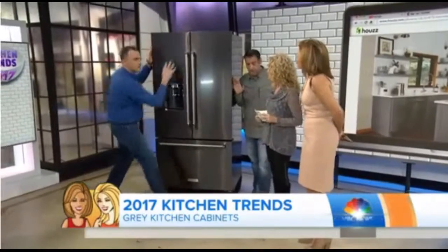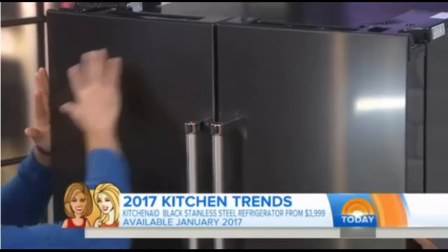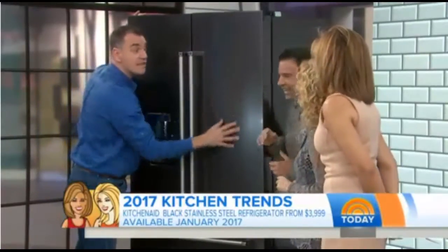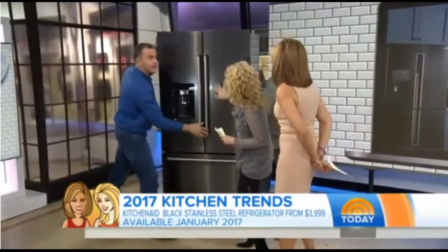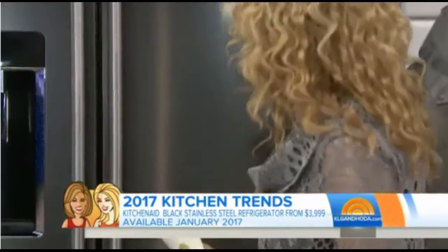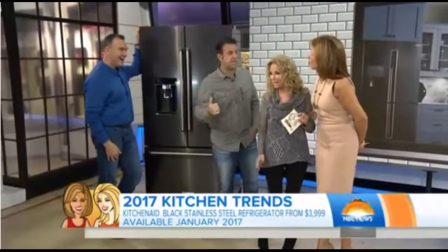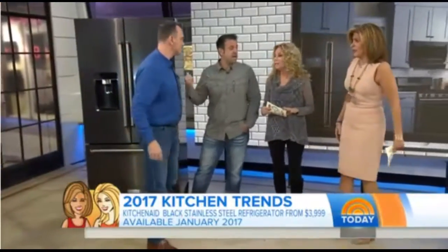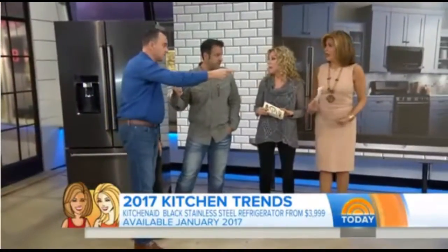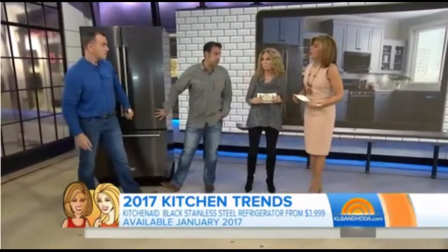Let's talk about appliances. Slay gray — we've seen that trend. But this is black stainless steel. There are no fingerprints — no smudges at all. You can stroke it and nothing shows. This comes out January 1st, 2017. It's pricey — this starts at $4,000. But black stainless steel is very cool.